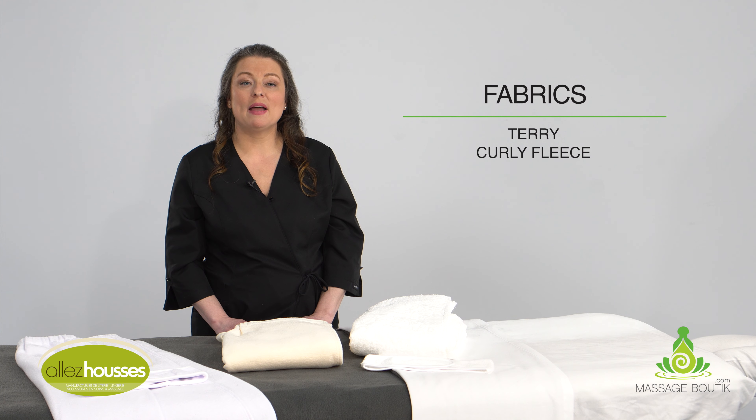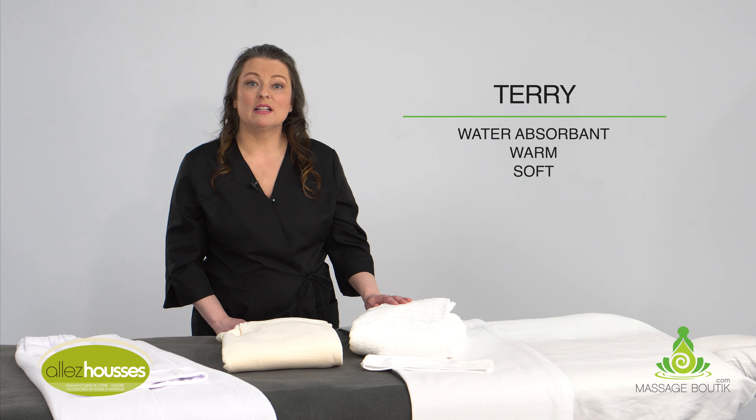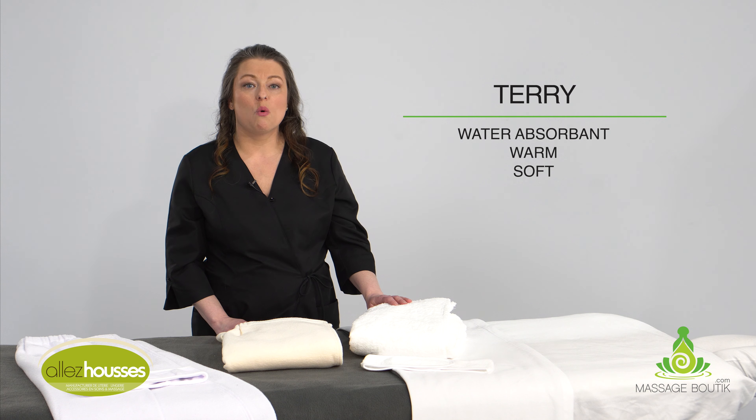Your choice of fabric is dependent on what type of treatment you offer. Terry is ideal if you use water such as showers, pools, and hot tubs. Warm and absorbing, it will keep your clients dry.